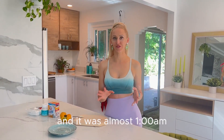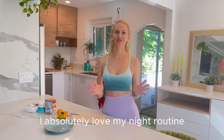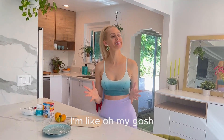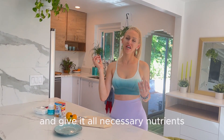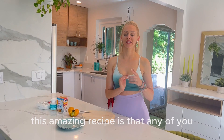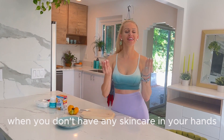It was almost 1 a.m., so I went to sleep with my makeup on — I usually don't do that, I absolutely love my night routine, but it happened. So today when I looked in the mirror and saw my skin, I was like 'oh my gosh.' In order to rejuvenate my skin, exfoliate, and give it all necessary nutrients, fruit acids, and vitamins, I chose to share with you this amazing recipe that anyone can make from the comfort of their own home.